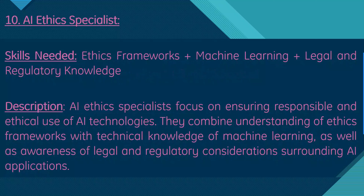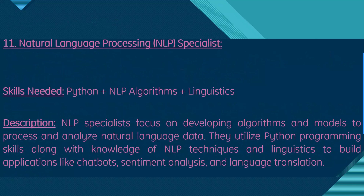Moving on, we have AI ethics specialist. Skills needed are ethics frameworks, machine learning, and legal and regulatory knowledge. AI ethics specialists focus on ensuring the responsible and ethical use of AI technologies, combining understanding of ethics frameworks with technical knowledge of machine learning and awareness of legal and regulatory considerations surrounding AI applications.